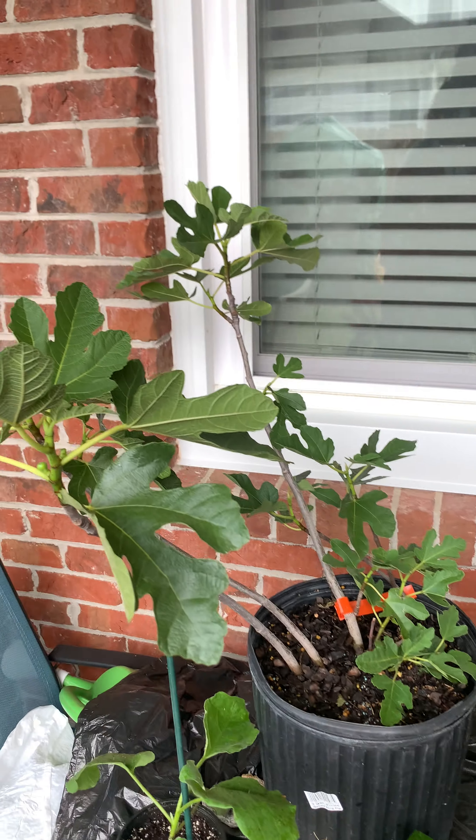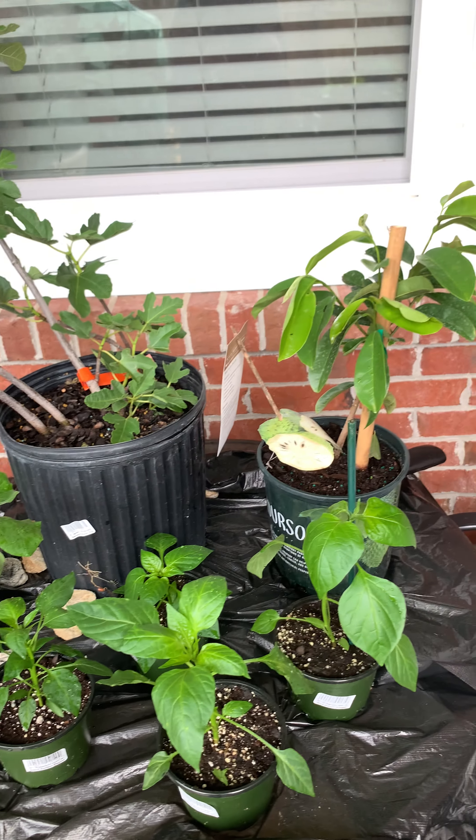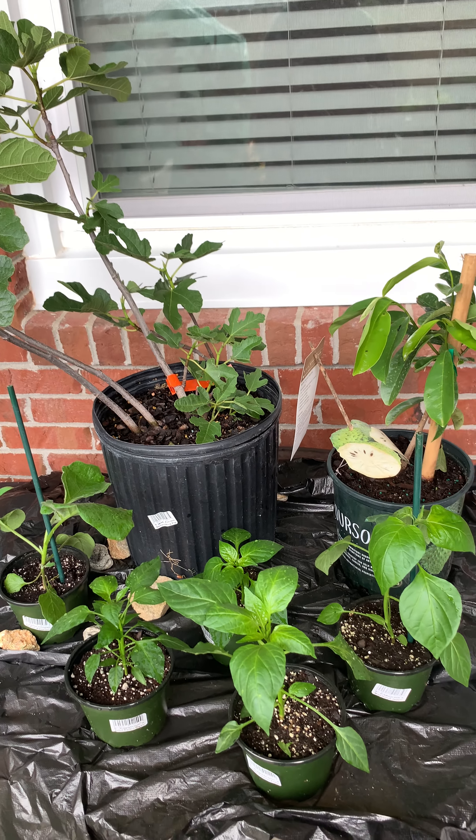So this is just a little mini haul that I bought this morning from Growers Outlet. Thanks for watching. Bye.